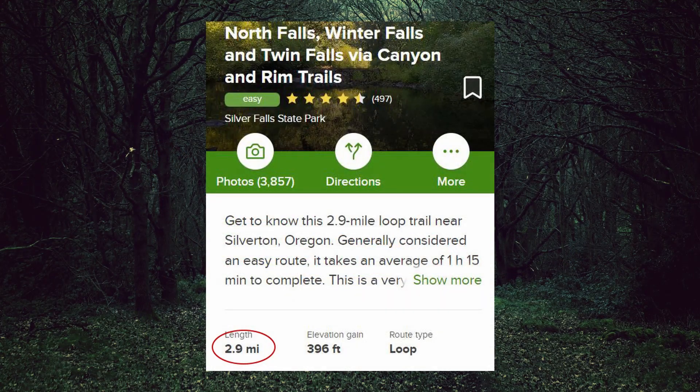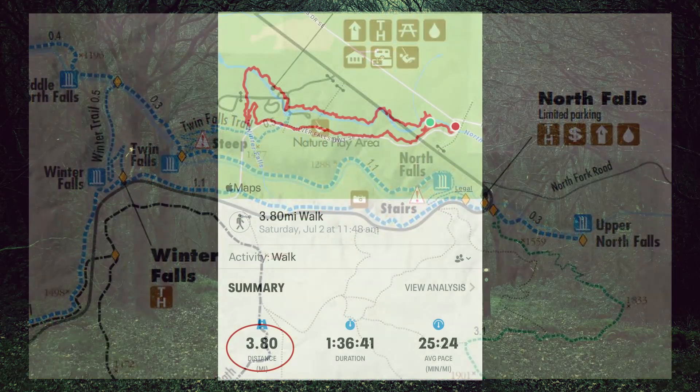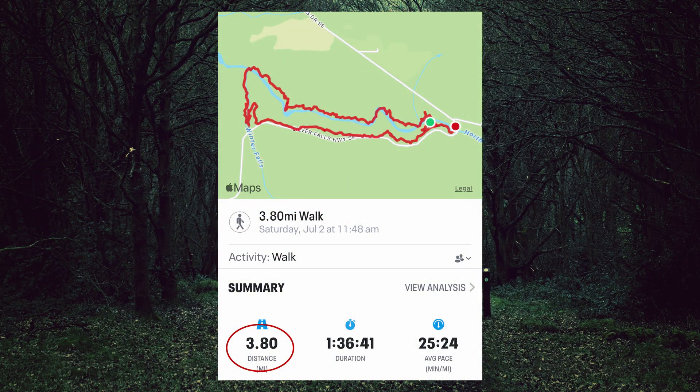There is a little discrepancy about the length. The AllTrails website and the State Park maps both report this hike as 2.9 miles, but my MapMyWalk app recorded it as 3.8 miles. I've heard a lot about how AllTrails isn't all that reliable when it comes to distance. I use my MapMyWalk app all the time and it's really accurate, so I would say towards the four-mile range if you're planning to take this walk.